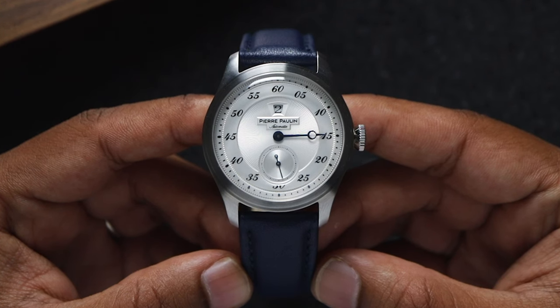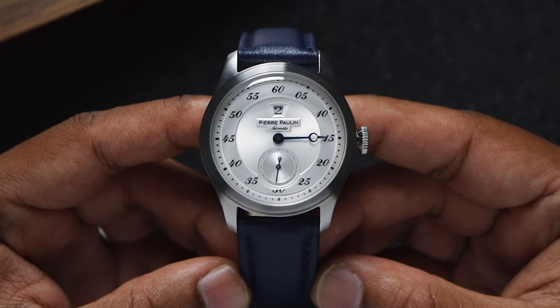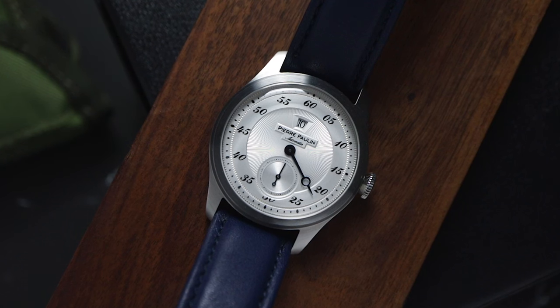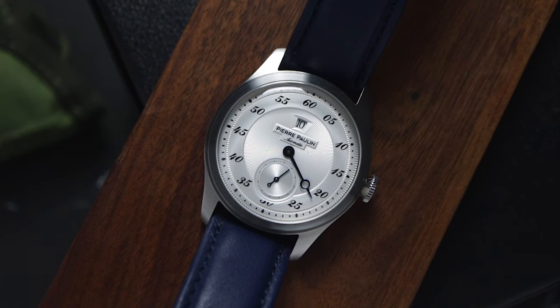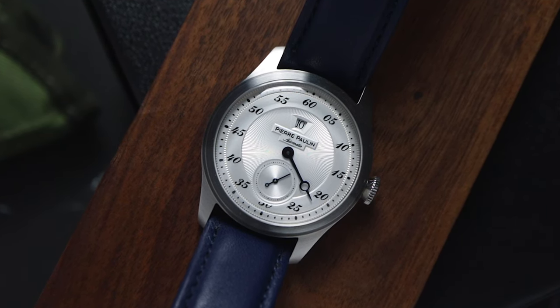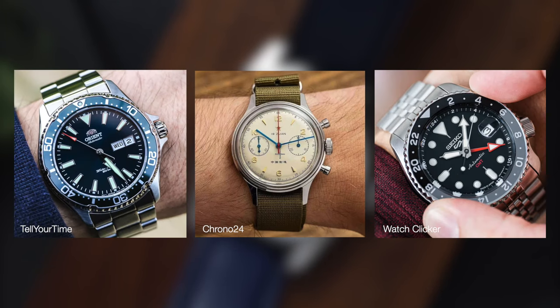Watch complications are like apps on your smartphone — they make it infinitely more interesting. In the world of watches, just like apps, there are tons of complications out there. Some of these you'll find across the entire price spectrum, like the Chronograph, Day-Date, or GMT.